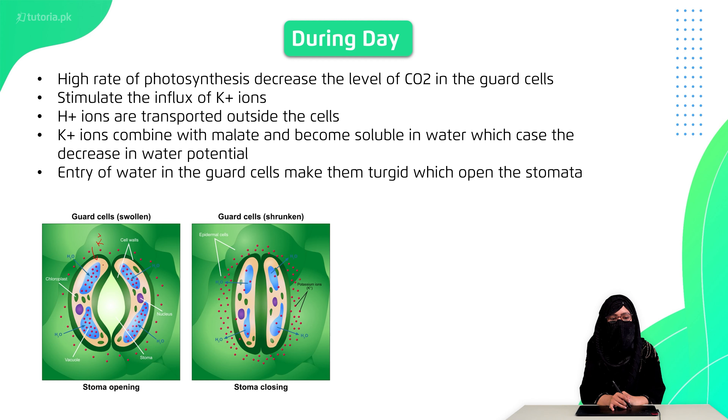When potassium ions accumulate in the guard cells, this increases the solute potential, lowering the water potential. This causes water to move into the guard cells, making them turgid, which opens the stomata.